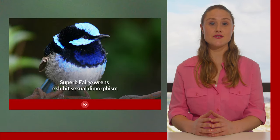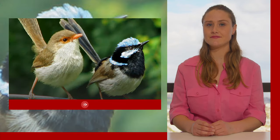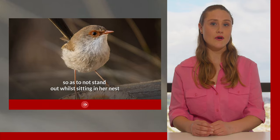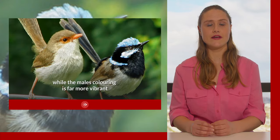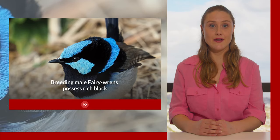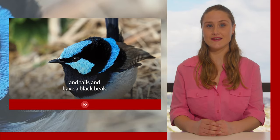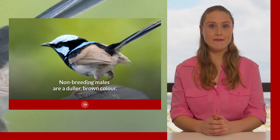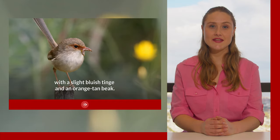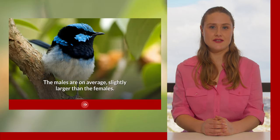Superb fairy wrens exhibit sexual dimorphism, meaning that their appearance differs between males and females. This is common in many bird species where the female is typically coloured so as not to stand out while sitting in the nest, while the male's colouring is far more vibrant, which he uses in courtship and territorial behaviour. Breeding male fairy wrens possess rich black and blue plumage across their heads, backs, throats and tails and have a black beak. Non-breeding males are a duller brown colour. The females are mainly brown in colour with a slight bluish tinge and an orange-tan beak. The males are on average slightly larger than the females.